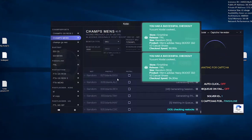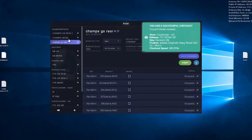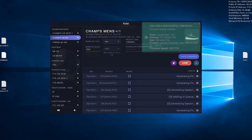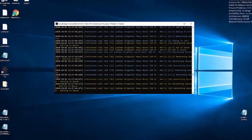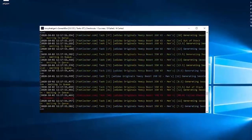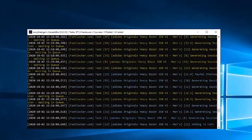Holy shit — here we go! These are Ganesh bot CLI, two of my favorite bots to run on foot sites such as Footlocker, Eastbay, Foot Action, and Champs Sports. I just spent $15,000 on 68 pairs of Yeezys — rough estimate around a $3,000 payday. Talk about a good start.